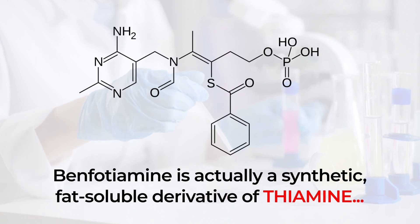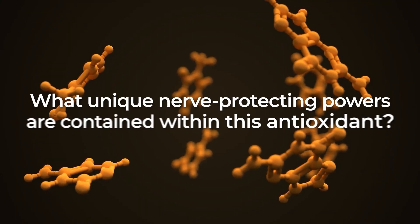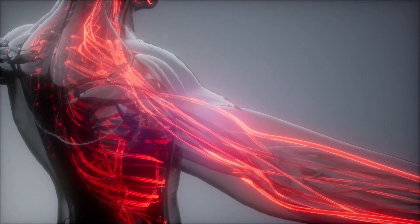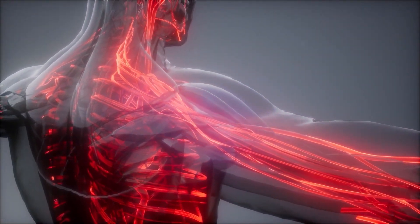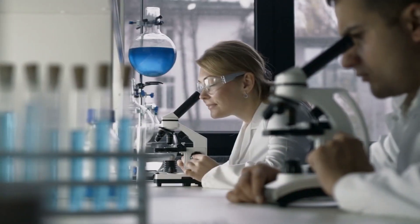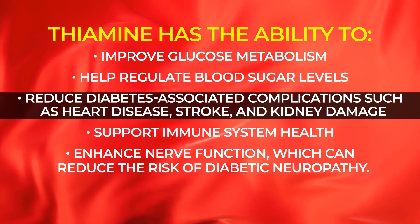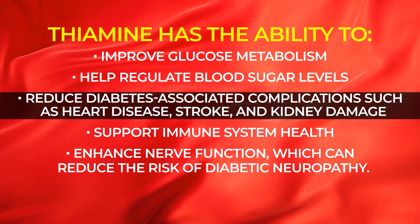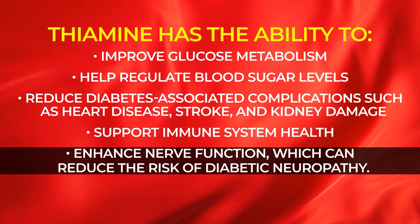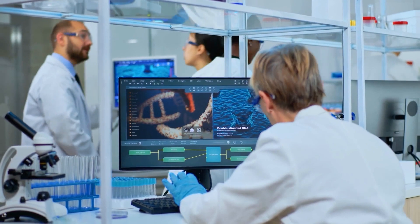Benfotiamine is actually a synthetic, fat-soluble derivative of thiamine, also known as vitamin B1. Numerous studies have found that thiamine, in its natural form, supplies neuroprotective properties which can reduce the risk of further nerve damage while also promoting healing within existing damaged nerves. Studies show that thiamine has the ability to improve glucose metabolism, help regulate blood sugar levels, reduce diabetes-associated complications such as heart disease, stroke, and kidney damage, support immune system health, and enhance nerve function, which can reduce the risk of diabetic neuropathy.